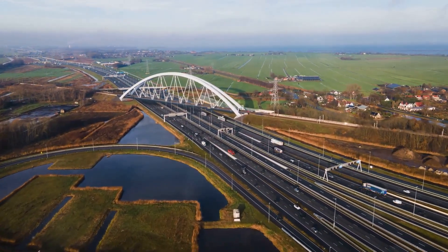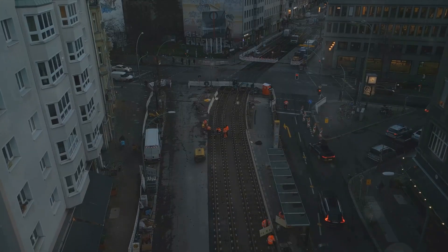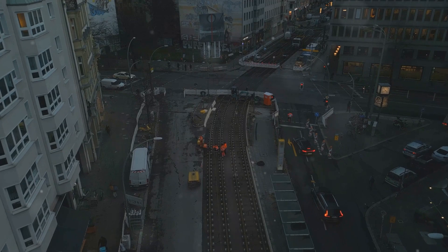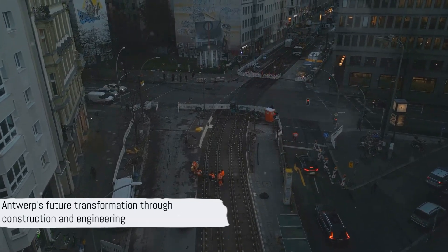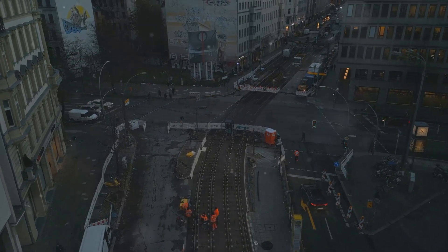In conclusion, Antwerp's journey through traffic turmoil is evolving into a marvel of construction and engineering. Beyond the challenges, the city is on track to reshape its future, providing a legacy for its residents to be proud of. So, buckle up—in a few years, you might be driving through the completed tunnel, proudly declaring: that's what Antwerp did.